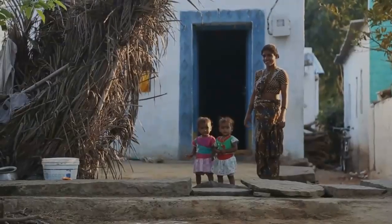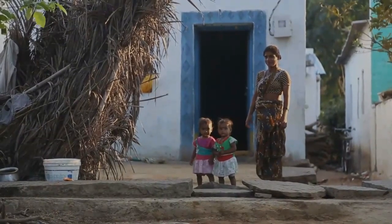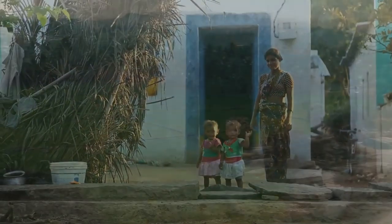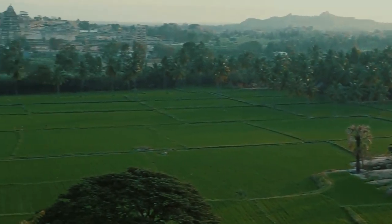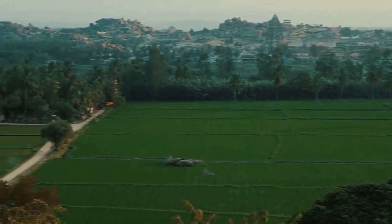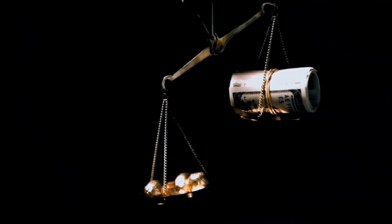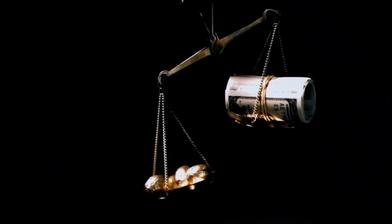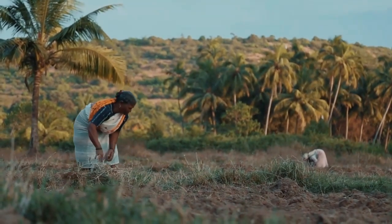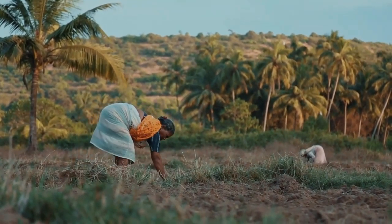During the time the house was built, the village was self-sustainable. All their needs were met within the village itself, except for salt and clothes, which they bought from nearby towns and villages. Different communities were involved in different crafts and trades that were specific to their community.